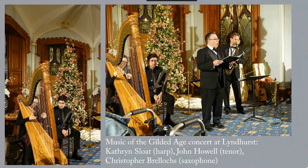The concert that I saw was arranged by Christopher Brellix, who's creating a series of performances of music from the Gilded Age performed at Gilded Age mansions. Lyndhurst is the perfect setting for Gilded Age music.